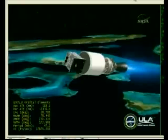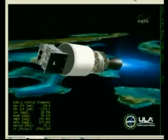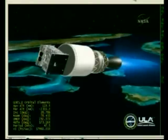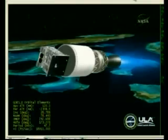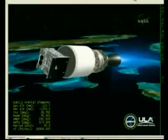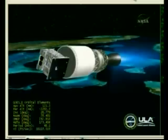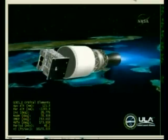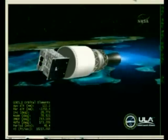And we have fairing SEP. Payload fairing has separated from the vehicle, right on time. 5 minutes 6 seconds in, still looking good. This first burn of the second stage should last about 7 minutes and 40 seconds. Engine control on the second stage looks very good. 5 minutes 23 seconds in. Altitude now 102 nautical miles, velocity 18,201 feet per second, 425 nautical miles downrange.